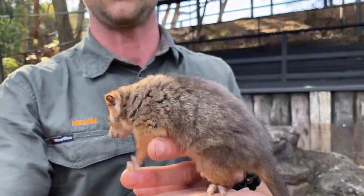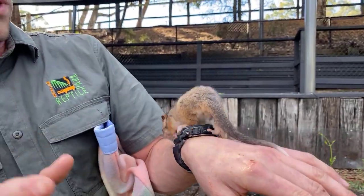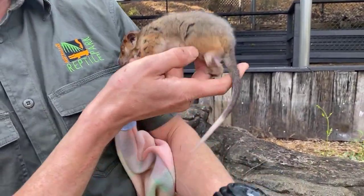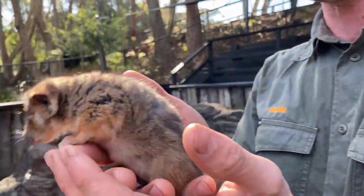My favorite possum is actually the striped possum, which you find in the Cape York region in northern Queensland. Beautiful black and white colors - definitely have a google and have a look at the striped possum. Amazing animal. But these ones are pretty amazing too.